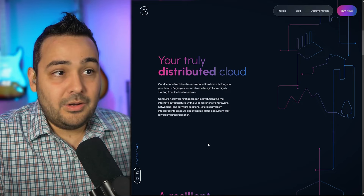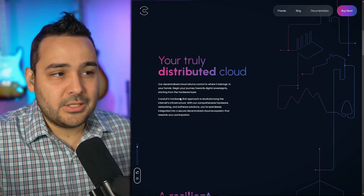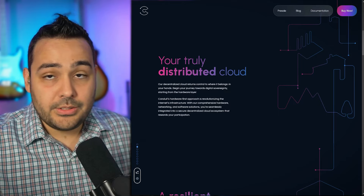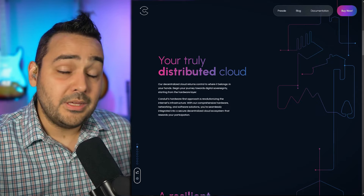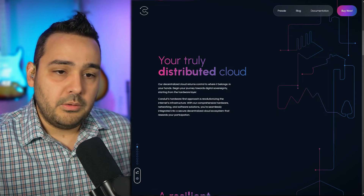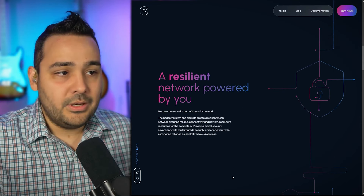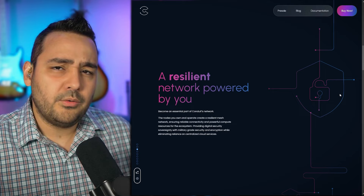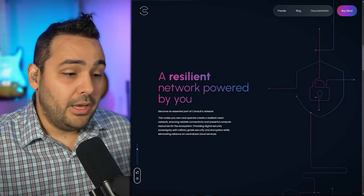Scrolling down the main home page: "truly distributed cloud" - there's a lot of information here. We've got the pre-sale, blogging, documentation, and that buy now button. They actually do want to create an incredible deep-end network. They want to make sure they're providing something sustainable and allow people to join partially or completely - they are not forcing anybody's hand to join this network. Then there's a resilient network powered by you.